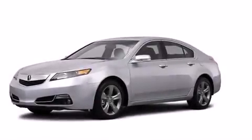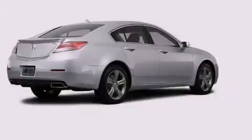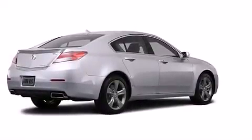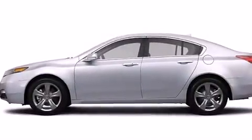A rear spoiler is included, and the Homelink transceiver can be programmed to use the same frequency as your remote opening devices, such as the garage door, the entry gate, or even the living room lights, enabling you to control them right from the driver's seat.